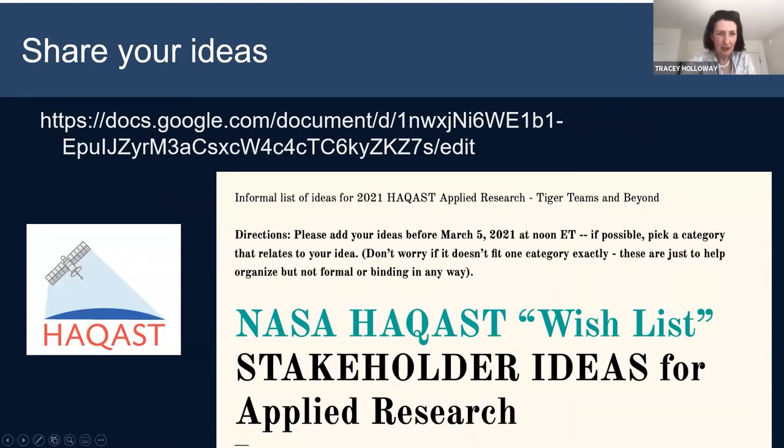We have a Google Doc to assemble ideas from organizations. So as you're listening to the talks today and getting ideas of what would be helpful for your organization, this is one of the many ways that we're trying to collect your ideas. I'll post that in the chat. I'd encourage you to look at it, see what ideas are already there, and think about what would be helpful to your organization.